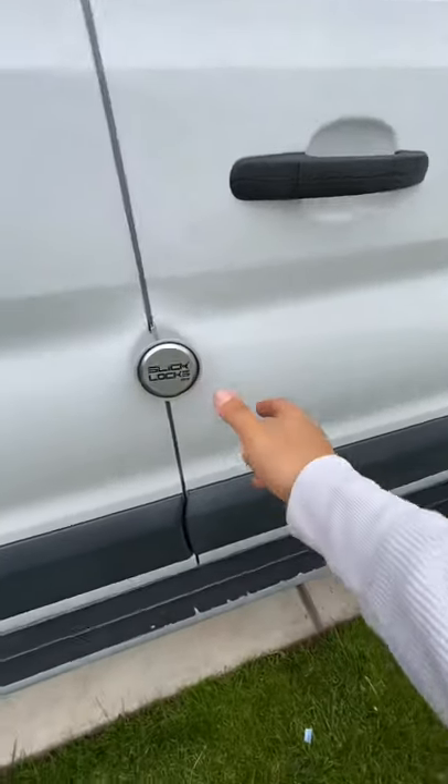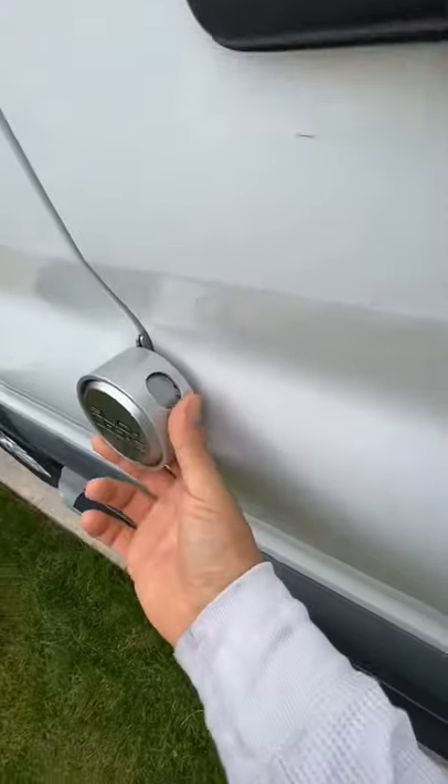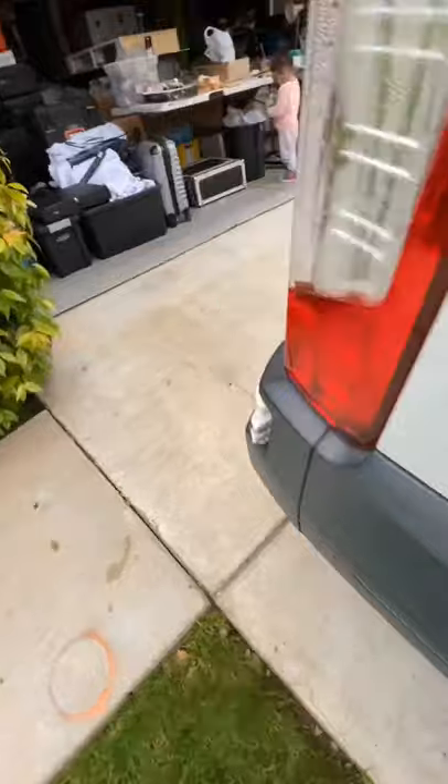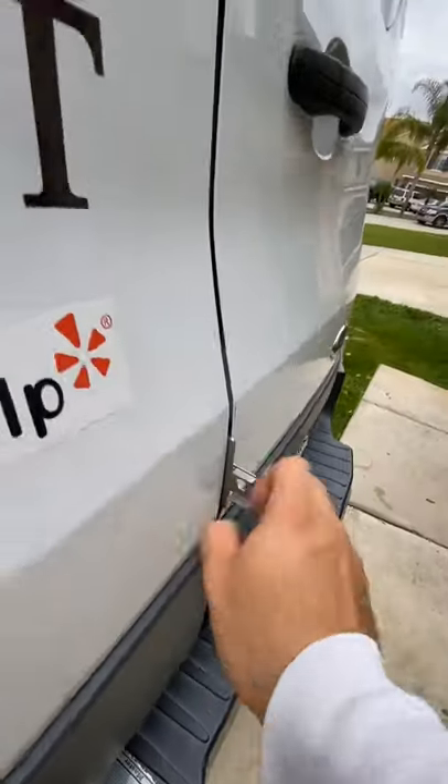So these are the outside padlocks — super cool, nice and flush, can't really get in there. This is what the back looks like without a lock, so this just has the holes and stuff.